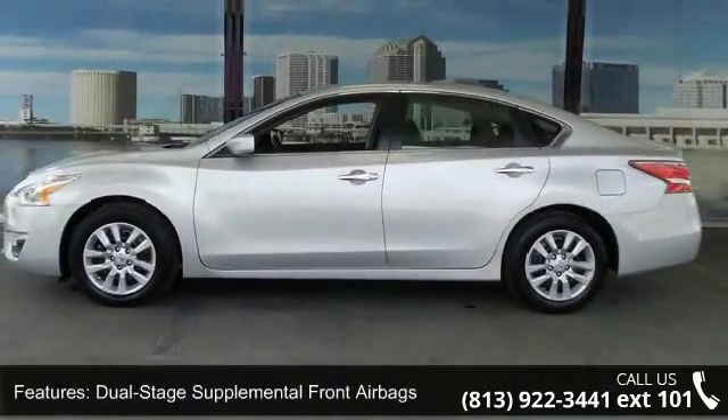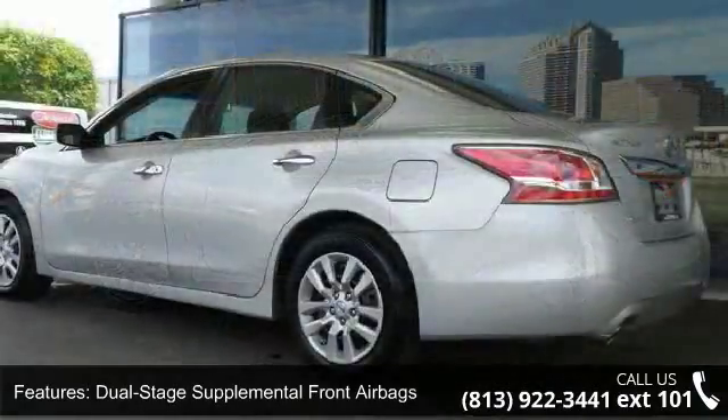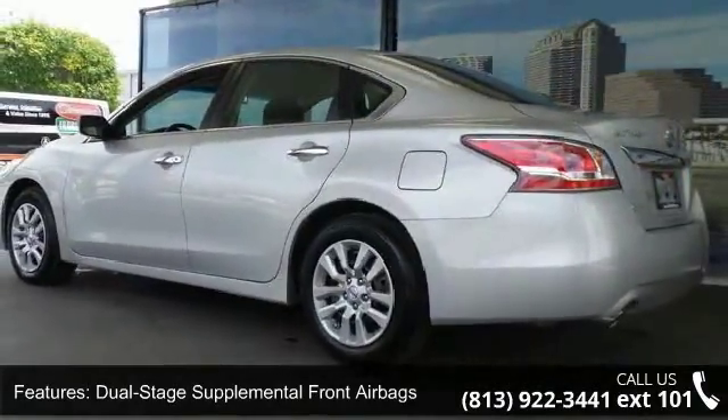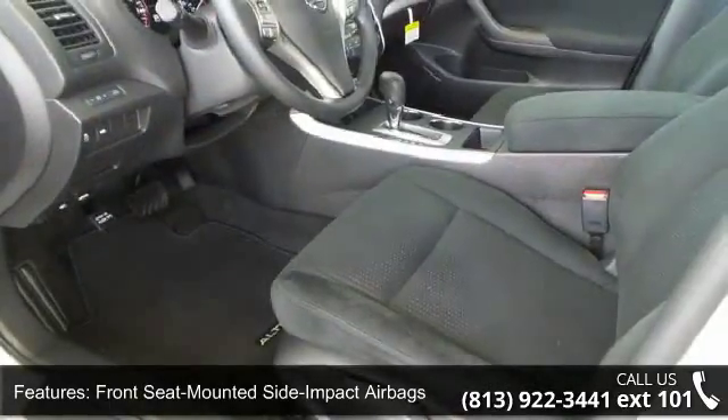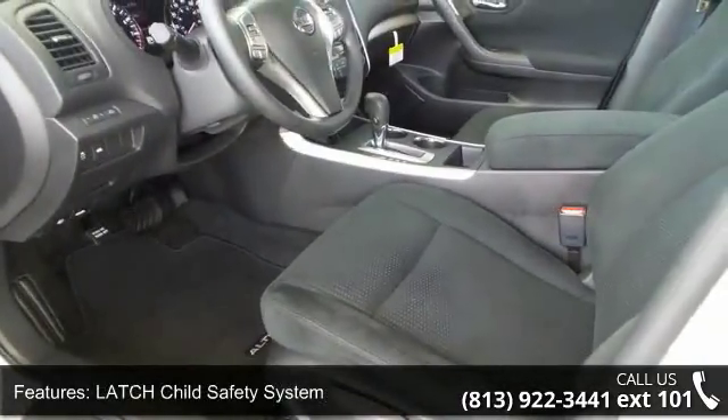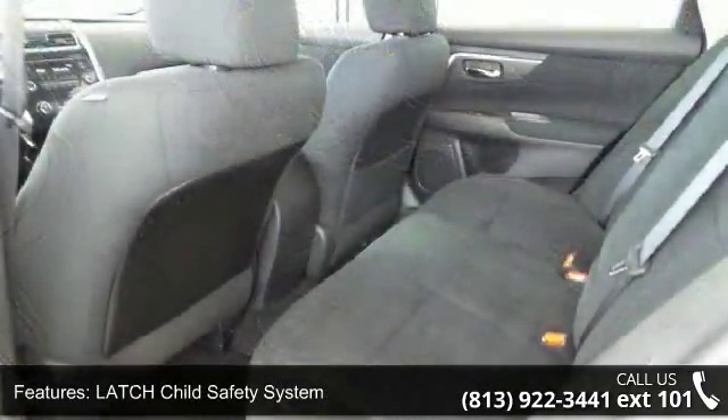Enjoy these notable features: dual-stage supplemental front airbags, front seat-mounted side impact airbags, latch child safety system, Nissan vehicle immobilizer and security system, and roof-mounted curtain side impact airbags.